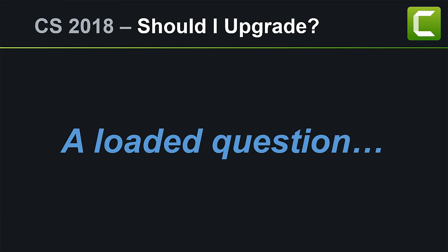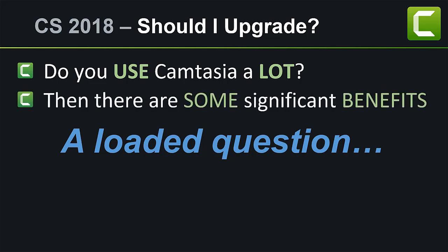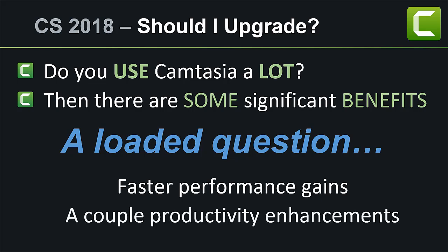If you use Camtasia a lot and you create a lot of videos, then there are a couple of productivity enhancements, and just even the few features that are different are pretty useful. There's some increased stuff under the hood as far as rendering performance and preview performance.